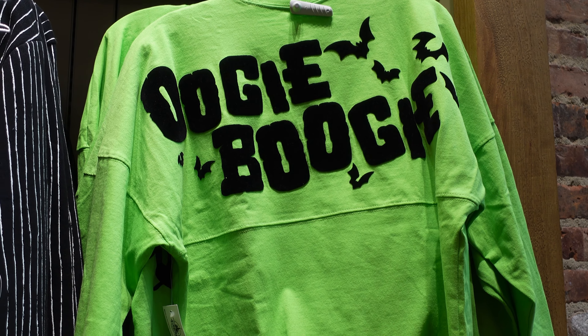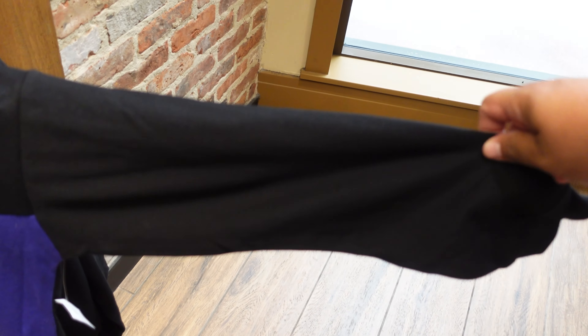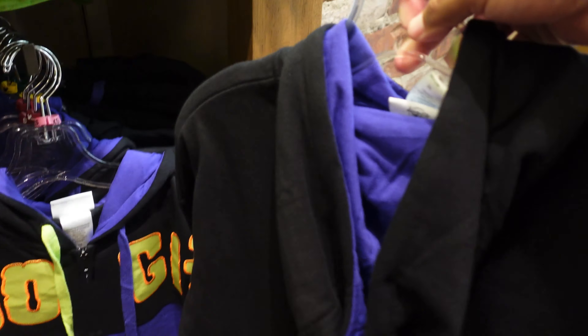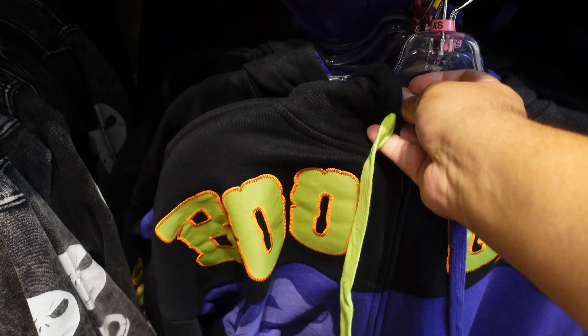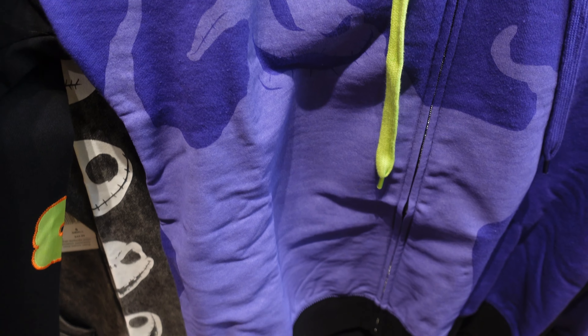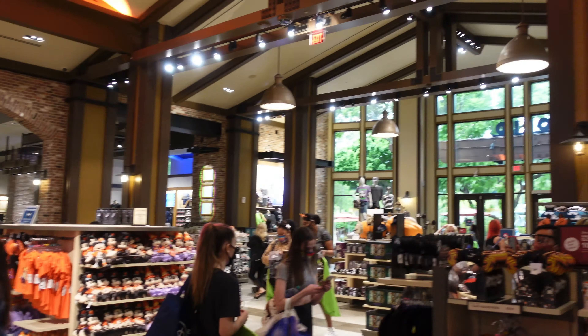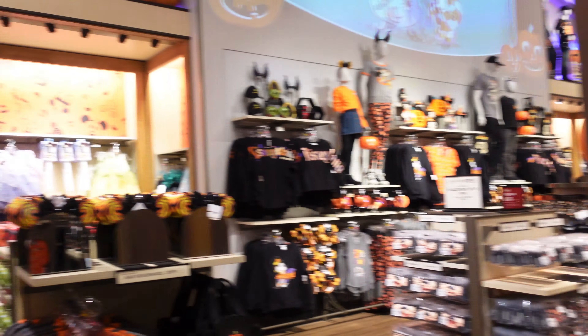They also have something else for Oogie Boogie — a sweater where the name goes on the sleeve: it says 'Oogie' on one sleeve and 'Boogie' on the other, with nothing on the back — just black. But the front is pretty cool; it's got Oogie Boogie right there. I like the purple and green strings for the hood. This sweater retails for $59.99.